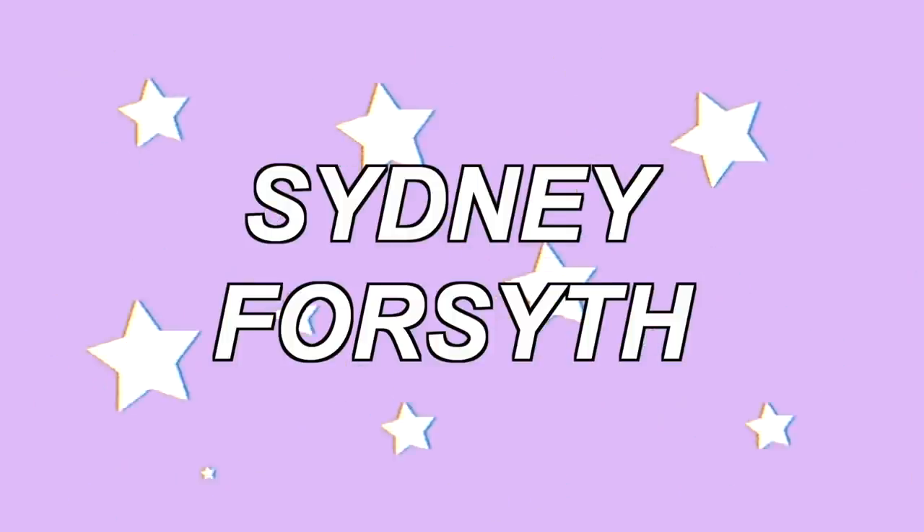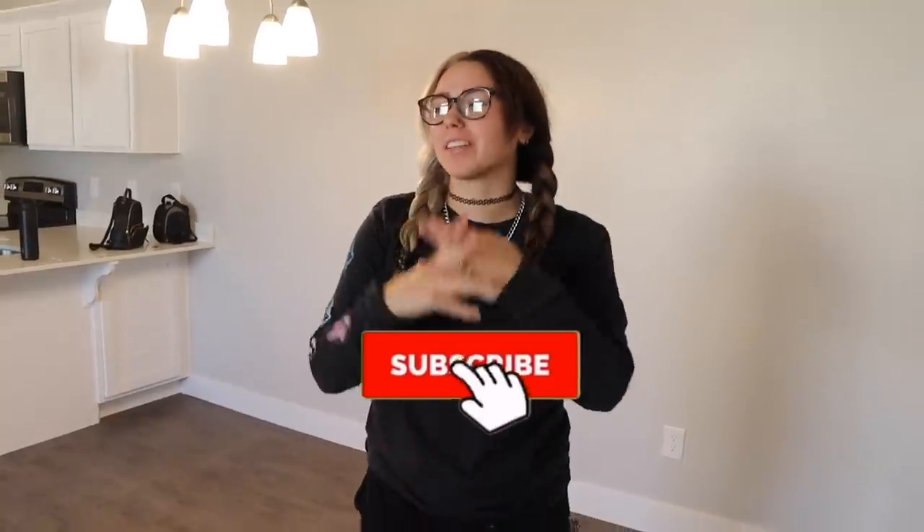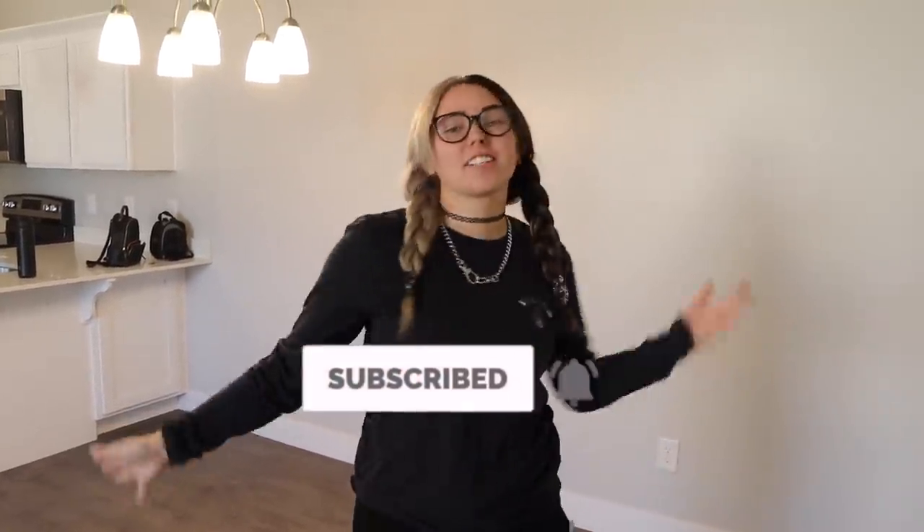Hey, welcome back to my channel! If you guys are new, make sure to hit that subscribe button for more lifestyle videos, vlogs, moving vlogs, all of that good stuff. Today we are doing an empty apartment tour.